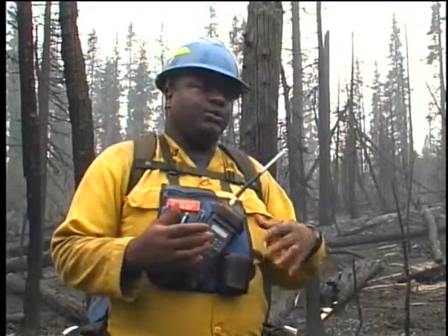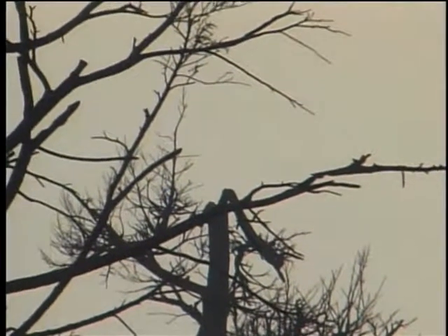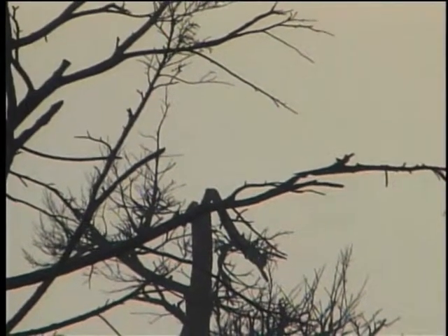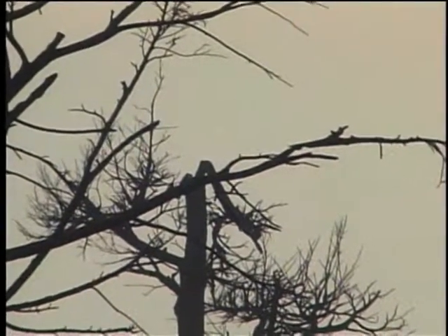Oftentimes when people and crews go look in the forest, they always talk about hazards in a general sense. It's not the big thing that's going to kill you — it's the little things, in my opinion, because most folks can see big things. But most people walking through the woods can't see the little things that are falling out of a 120-foot Douglas fir.